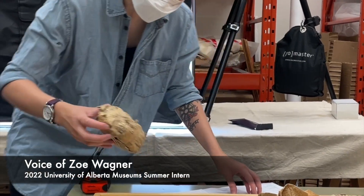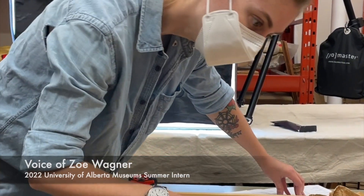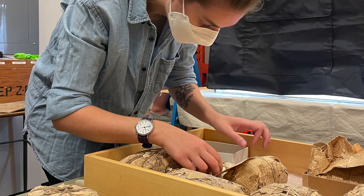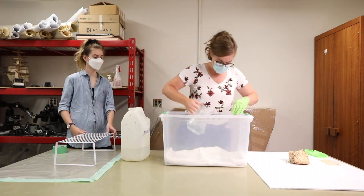My name is Zoe Wagner and I spent this past summer as the University of Alberta Museum's 2022 student intern. Over four months I had the chance to assist on a diverse range of projects in conservation, curation, collections management, and more.